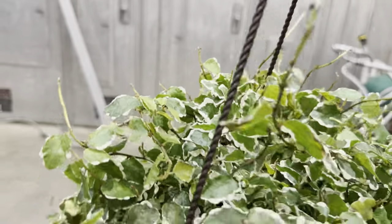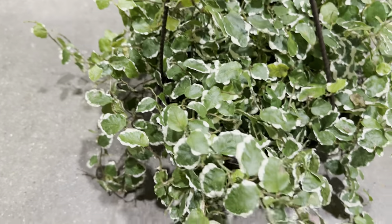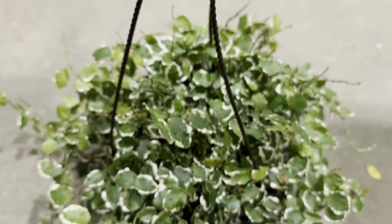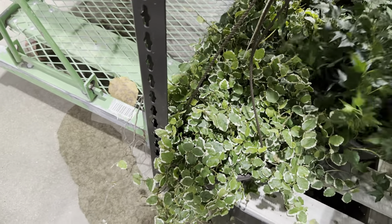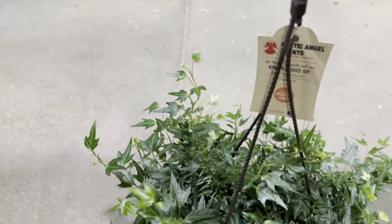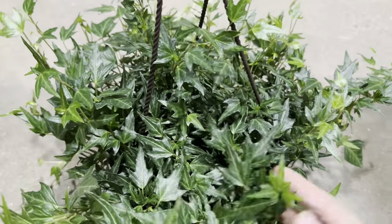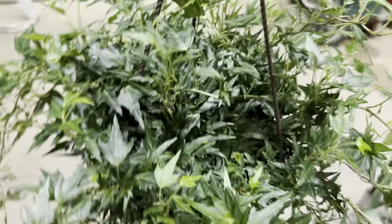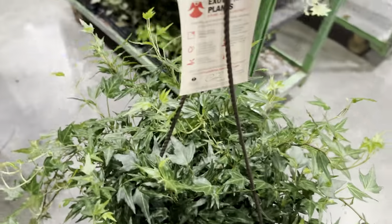This is a cool looking creeping type Ficus — look at the variegation. It's called the Bellus Ficus. I wouldn't add it to my collection because I don't know exactly what the care tips are. But here is another Hedera Helix — this one is the King's Choice Ivy, so that's what royalty would want. Look at the texture of the leaves — they're very pointy, beautiful green Ivy. Hedera Helix is beautiful; I just really wish it wasn't so spider mite prone. I've killed about 12 of them because of spider mites, so we'll see.